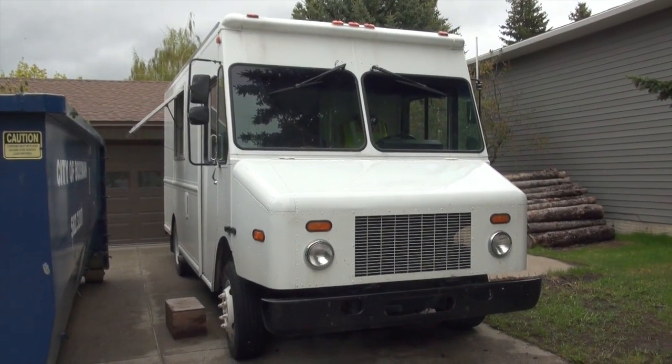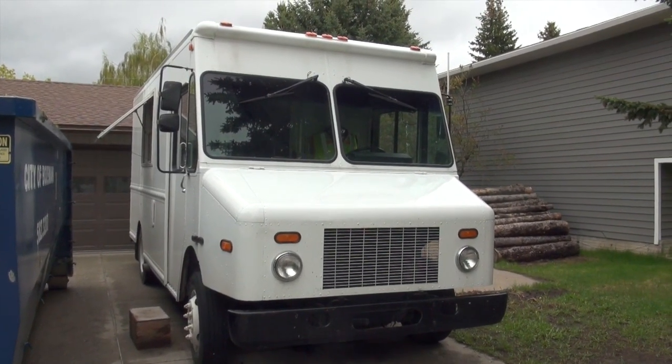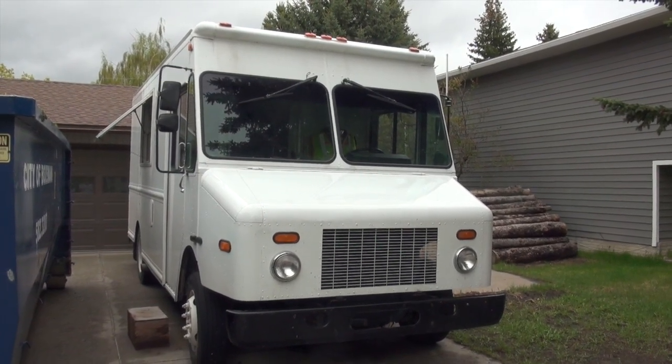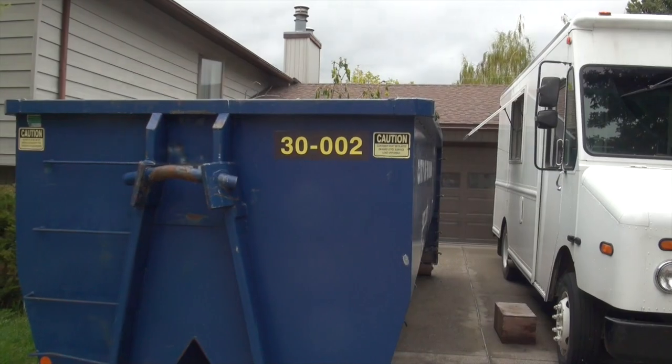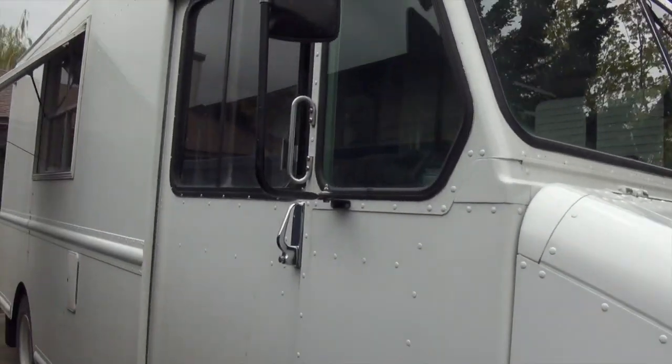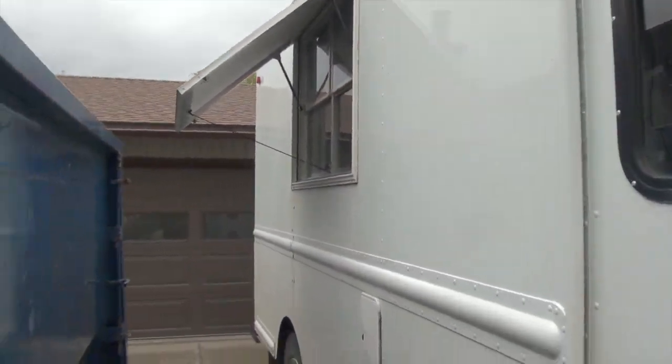I should probably give you a little tour. This is Putt. Putt is a 2005 Morgan Olsen step van with an International Harvester chassis. This is currently the dumpster of my house because I'm cleaning it out to sell, so it's kind of a mess around here — but welcome to Putt.